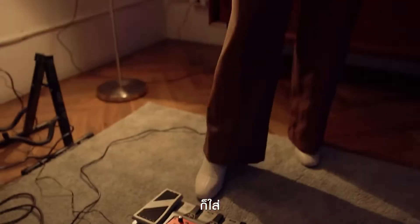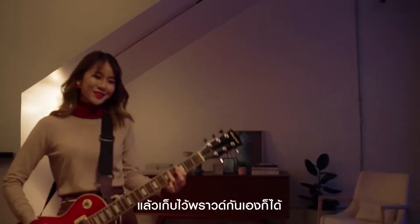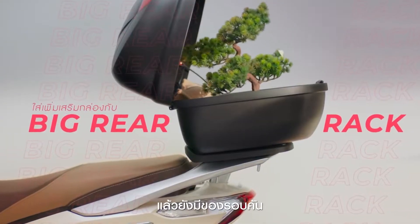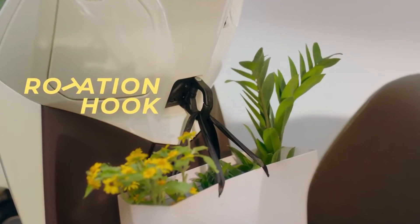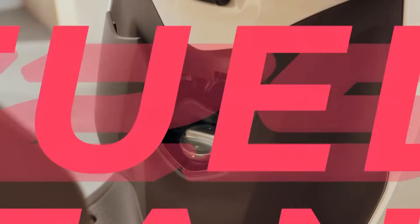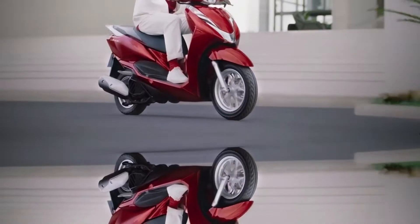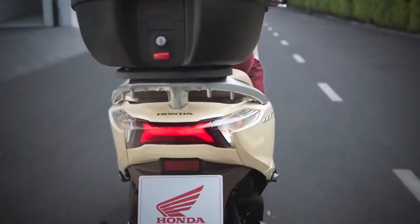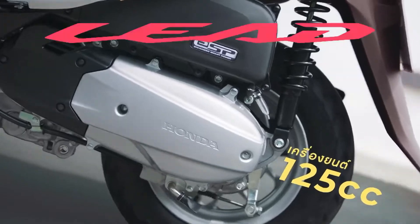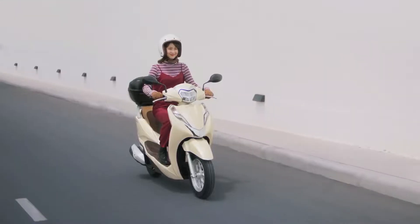The Honda Lead 125 uses an engine similar to the Vario 160, namely the ESP Plus 4-valve liquid-cooled engine. It is claimed to be more powerful but smoother than before, and able to record an economical fuel consumption of 52.6 kilometers per liter. In addition to the engine, features similar to the Honda Vario can also be found.